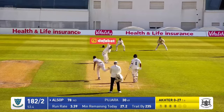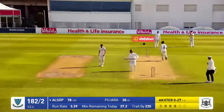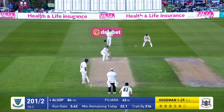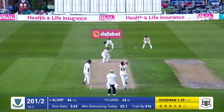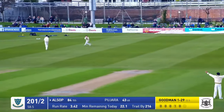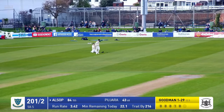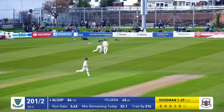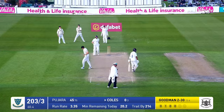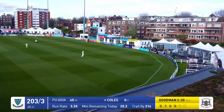Akhtar in to Allsop — that one's full and a lovely on drive this time from Allsop, going away to the boundary for four. Here's Goodman around the wicket bowling short — this is pulled high up in the air, two fielders trying to get themselves underneath it, a diving effort at long leg and it's successful. The short ball has worked. Goodman in and bowls a short ball — Coles dismissively pulls this one over straight mid-wicket, one bounce and four runs.